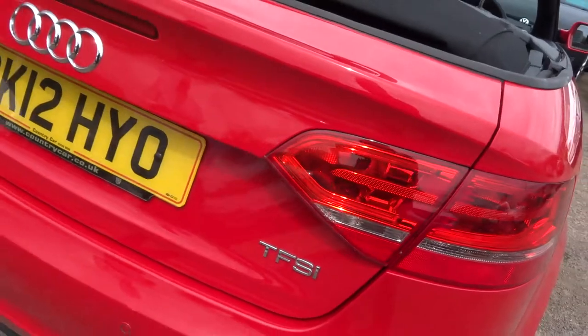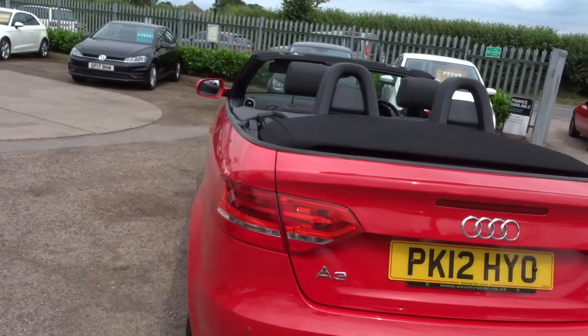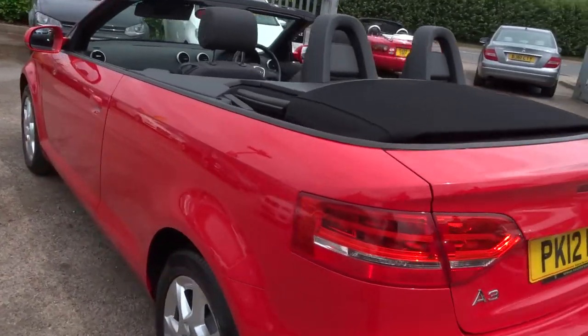It's the petrol — it's a 1.2 which is 49 miles per gallon, and it's got 105bhp so it's not sluggish.